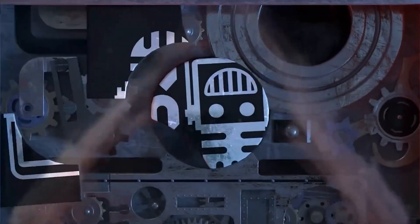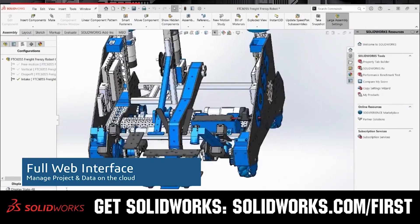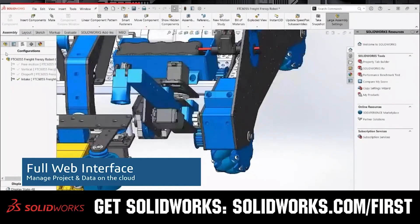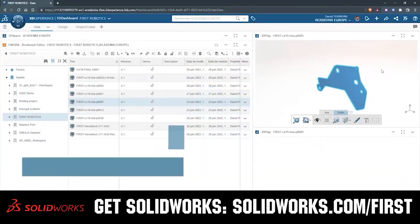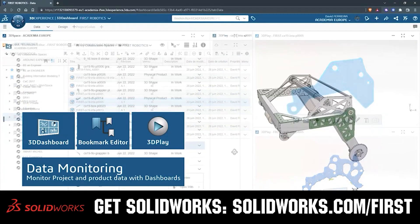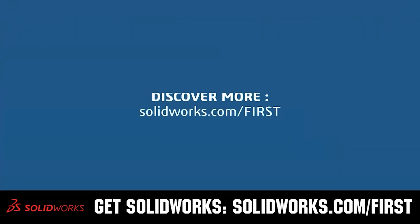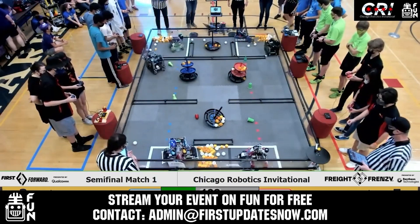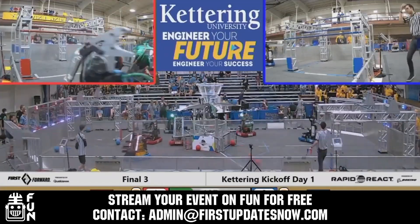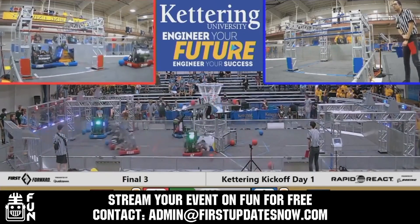This video on First Updates Now is made possible by viewers like you and also the following sponsors. SolidWorks is free for FIRST teams. Over 80% of U.S. engineering schools and 370,000 plus companies use SolidWorks to design great products. SolidWorks can help you design a great robot on desktop or on the cloud. Go to solidworks.com/first to register your team. Get your offseason events an additional 25 to 100% more viewership by streaming on FUN. We'll donate our Twitch or YouTube channel and help promote your event. Contact admin@firstupdatesnow.com to reserve your offseason date.